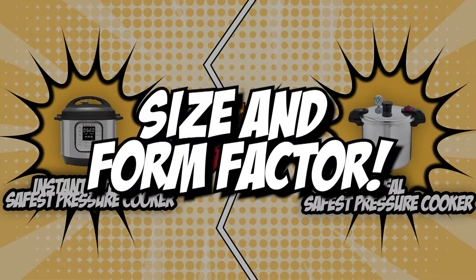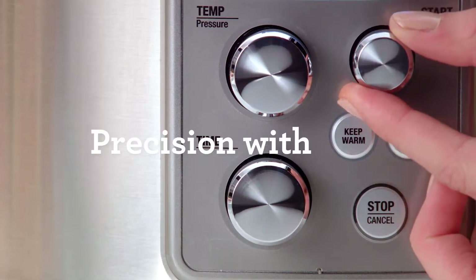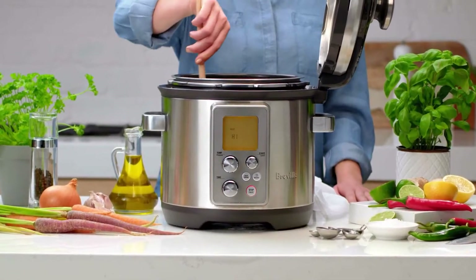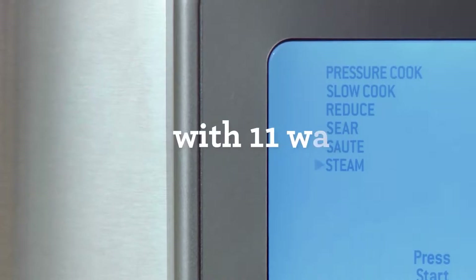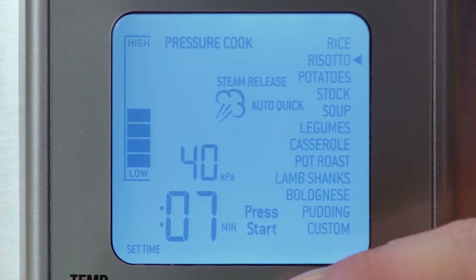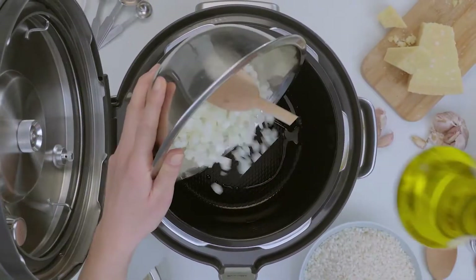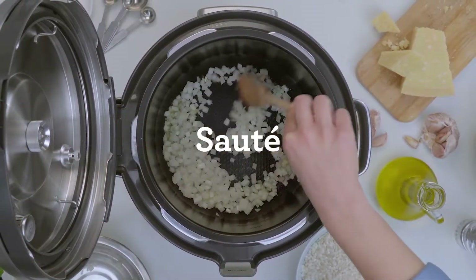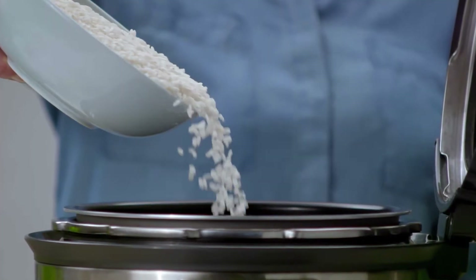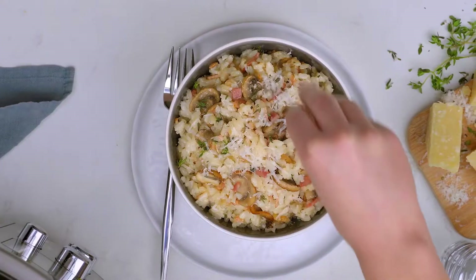The first category that these pressure cookers will be going toe-to-toe in is size and form factor. Size is an important factor to consider when looking for a good pressure cooker. Most kitchen counters are already crowded with various kitchen appliances, dishes, and condiments, so choosing a form factor that is ideal for small or roomy countertop spaces is very important. It is also important to consider the shape of the pressure cooker since it brings out the unit's compatibility with your kitchen decor.